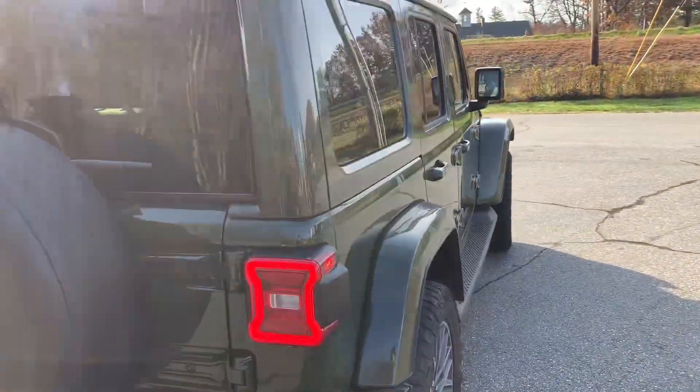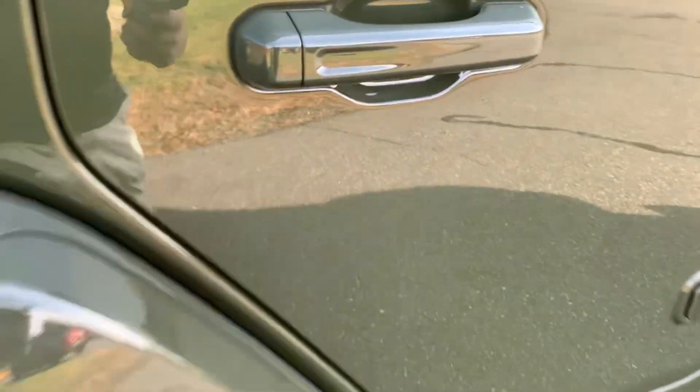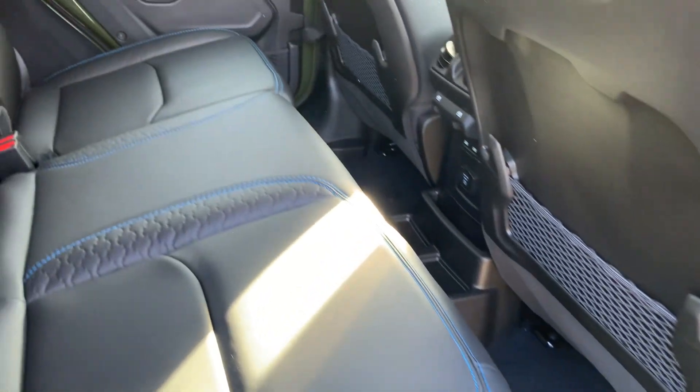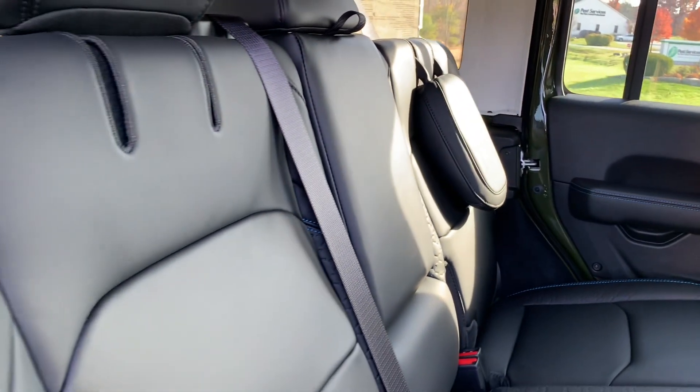This is a 4xe, and like I said, all 4xe are going to get 24 miles MPG electric. So if you're a short distance commuter, this will be the perfect vehicle for you. Something new on the 2025 models is that you are available to get on the leather interior.